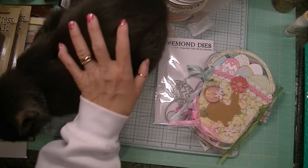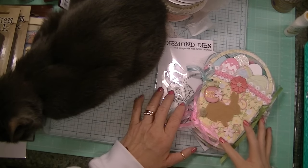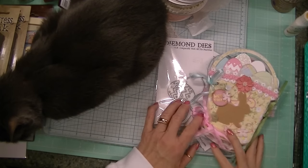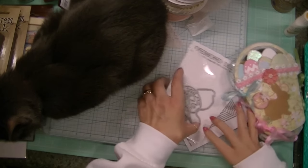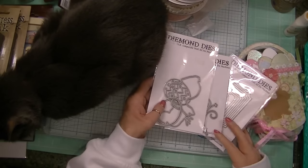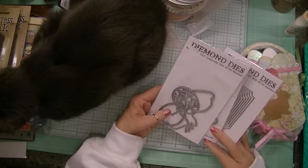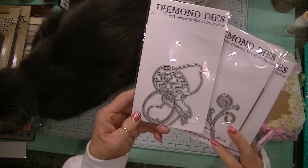Hi Crafters, it's Karen and Shadow and we wanted to come on real quick and tell you about the spring sale that Dee has right now over at Diamond Dyes. Everything is 15% off and you also receive free shipping if you use coupon code SPRING15 when you go to check out.